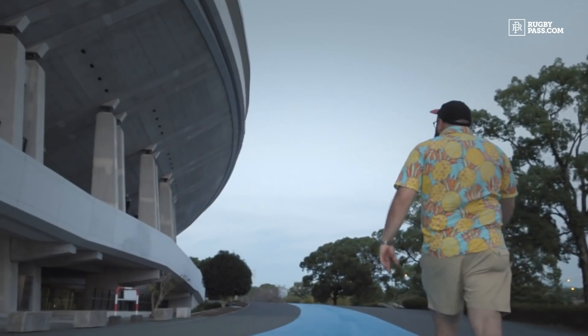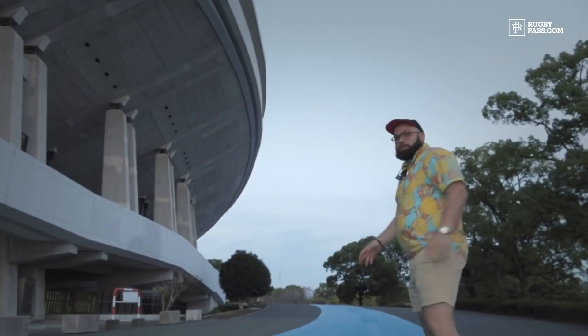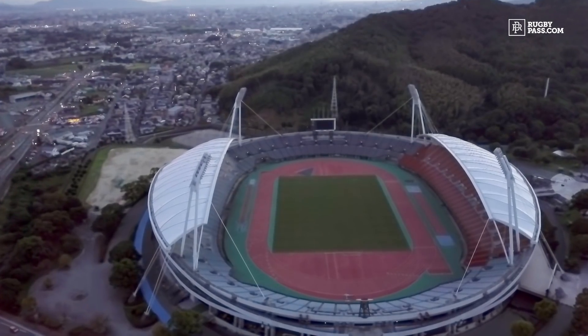This one in particular, Kumamoto Stadium — it's meant to be only a 32,000-seater but it still looks stunning.